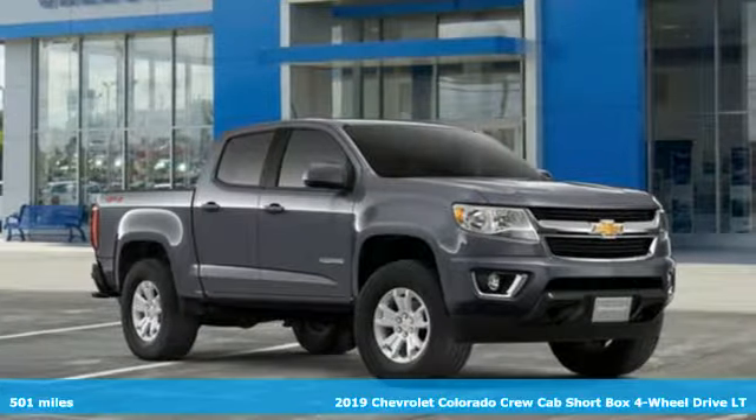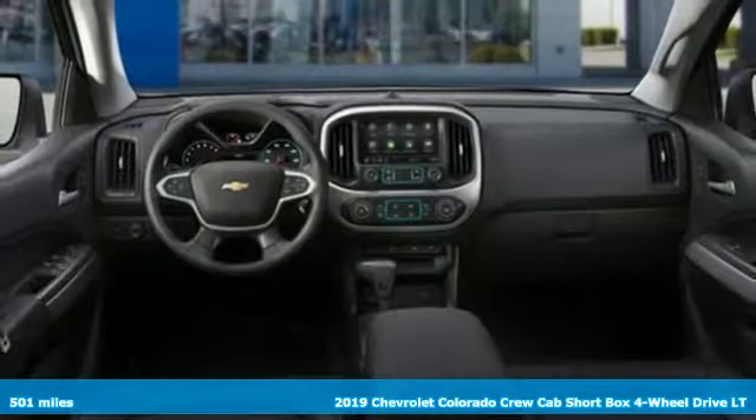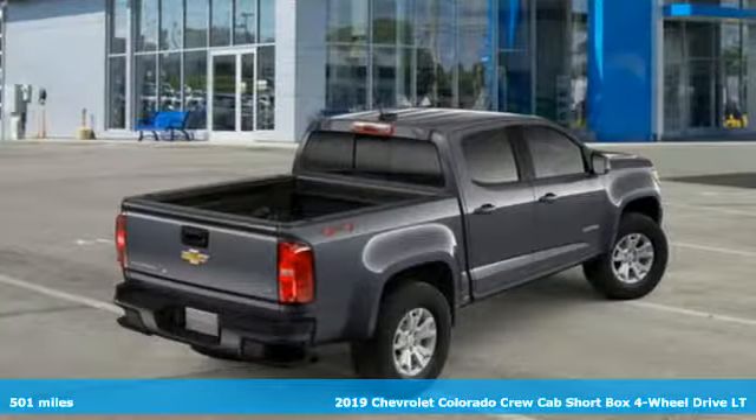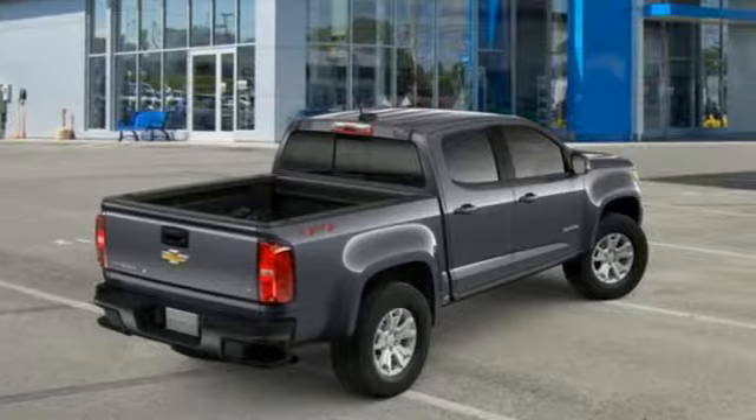It's a new 2019 Chevrolet Colorado. Whether you're downtown or off-road, this truck provides torque and efficiency no other midsize pickup can match.